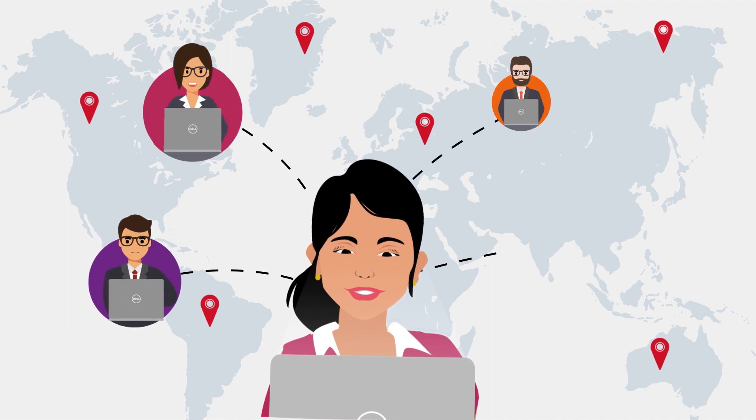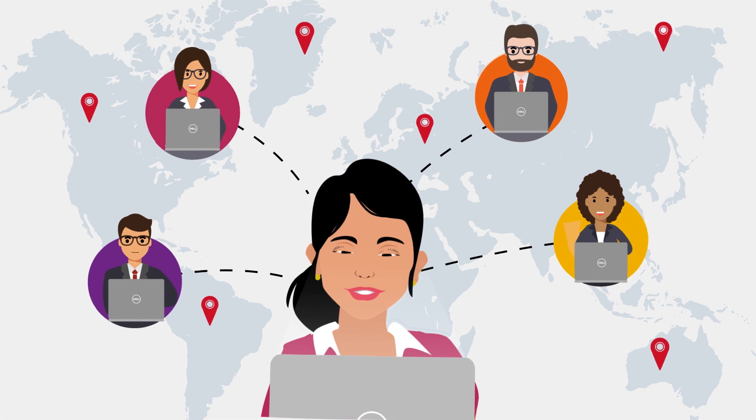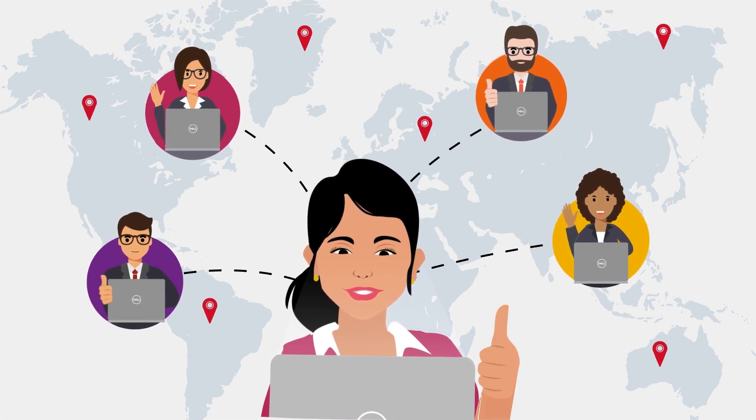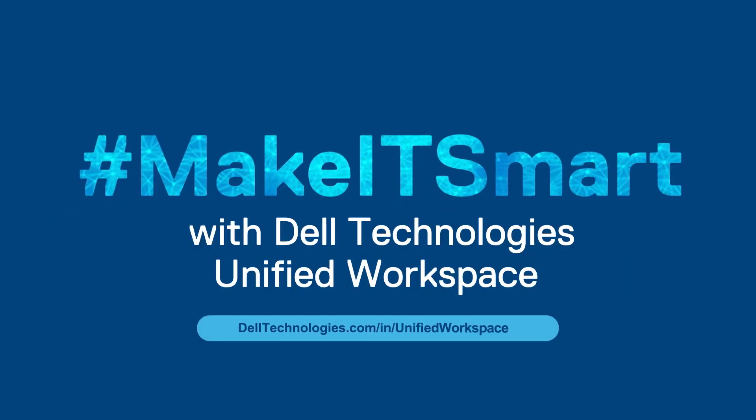With Unified Workspace, Sneha, like many others in her organization, can now focus on pushing the business forward while working from anywhere, without worrying about IT support or data security. Make IT smart with Dell Technologies Unified Workspace.